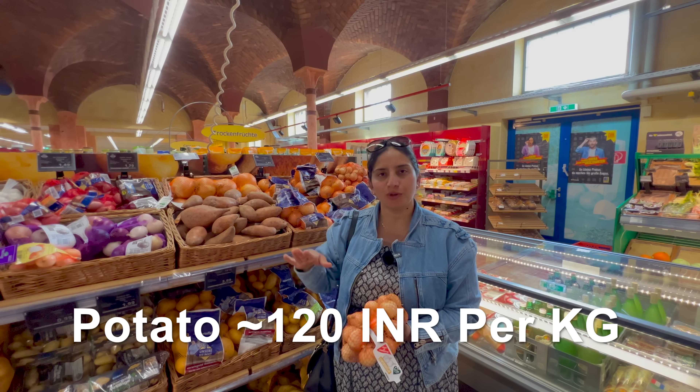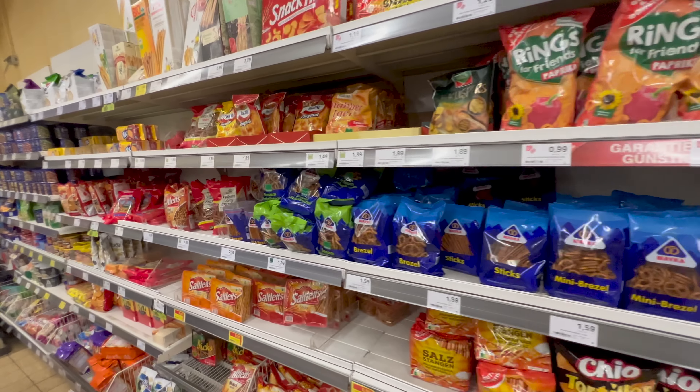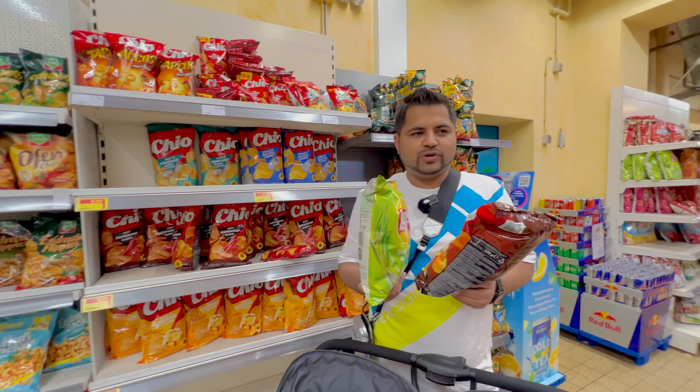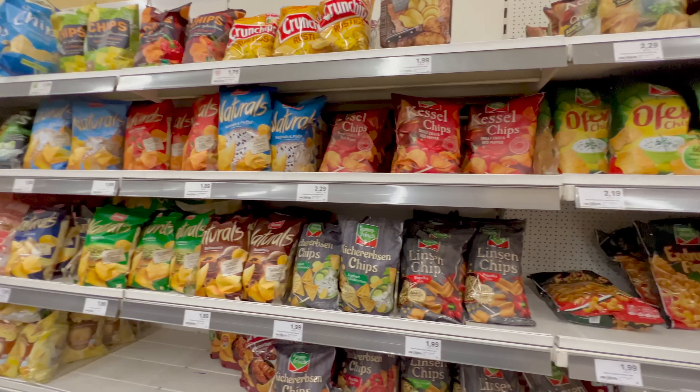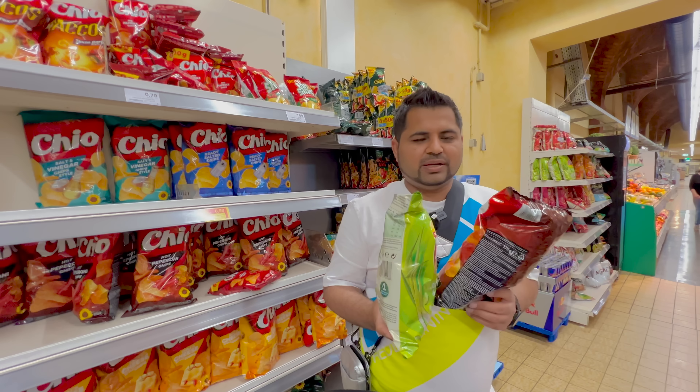Let's show you the next item — mango. Here, mango is about 3 euros. And the same quality mango, we get for about 2 euros in the Netherlands. So the mango is quite expensive here. The mango looks good but I don't know the quality yet — we are taking one to see how it will be.